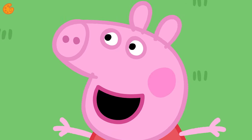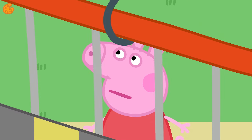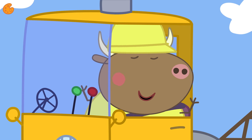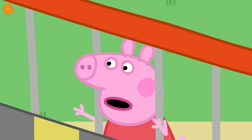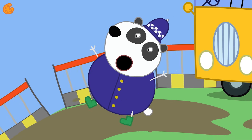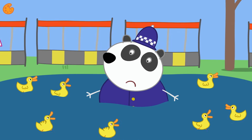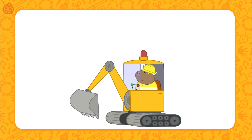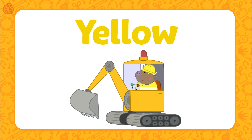Peppa and her family are going to the duck pond, but Mr. Bull won't let them through. Sorry folks — the path is closed. The path is too slippery. Mr. Bull's truck is the color yellow, and look — Mr. Bull's hat is also yellow. Let's find something else yellow.